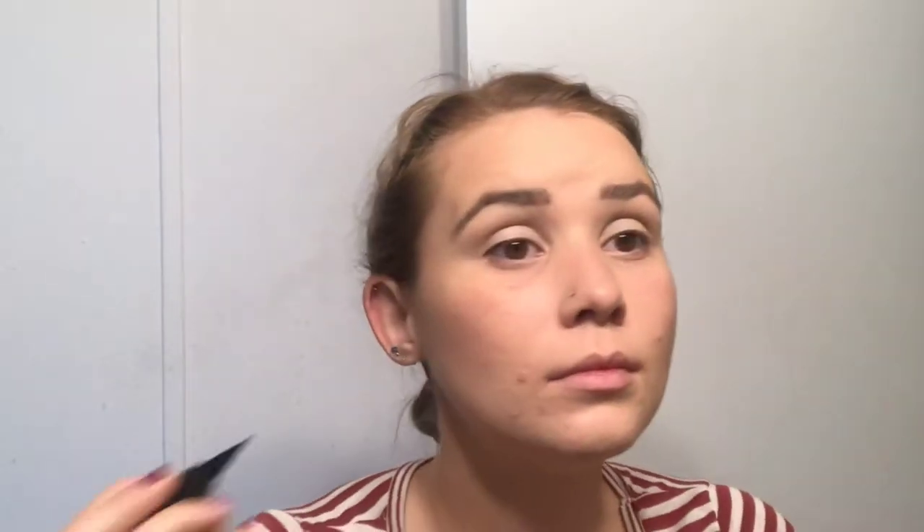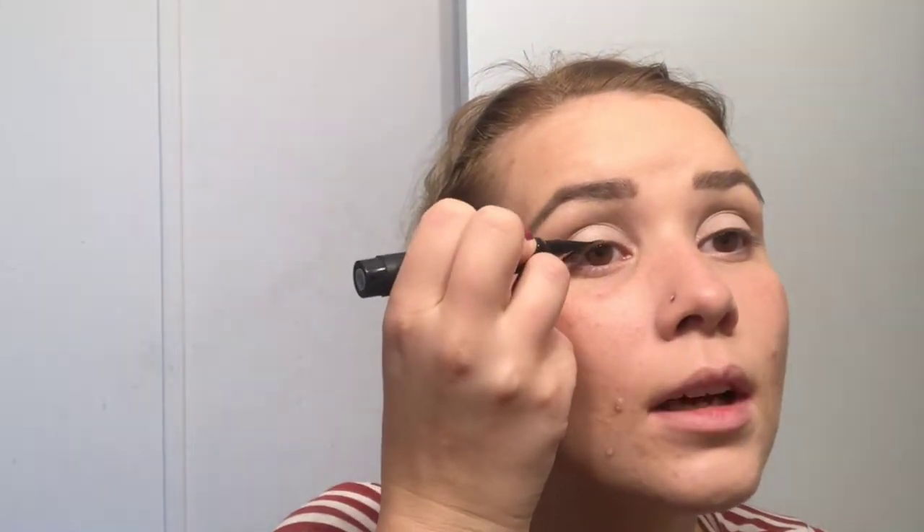All right, ready to see the eyeliner? This is the e.l.f. intense ink eyeliner pen I mentioned. Let's try this out. It's brand new, so I'll warm it up a little bit and give it a really good shake. Oh look, it's a nice deep black — really good black.